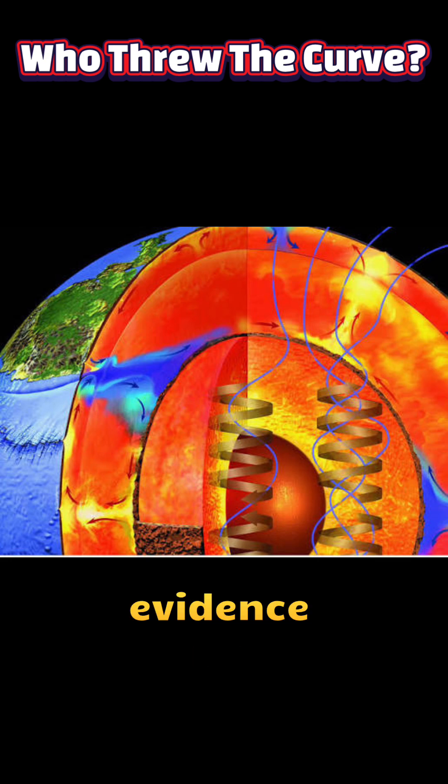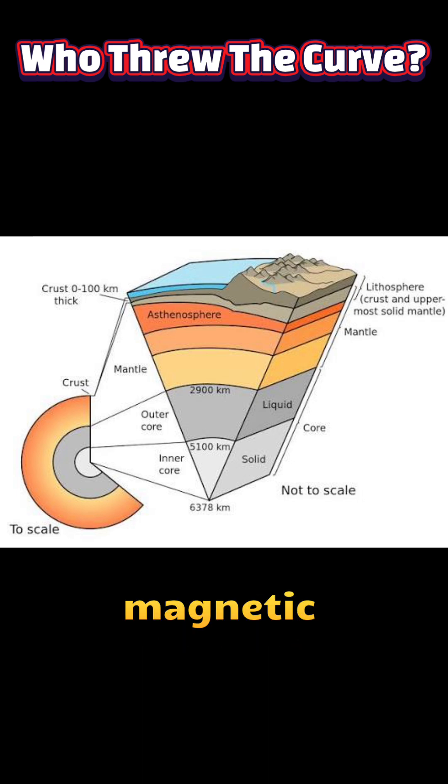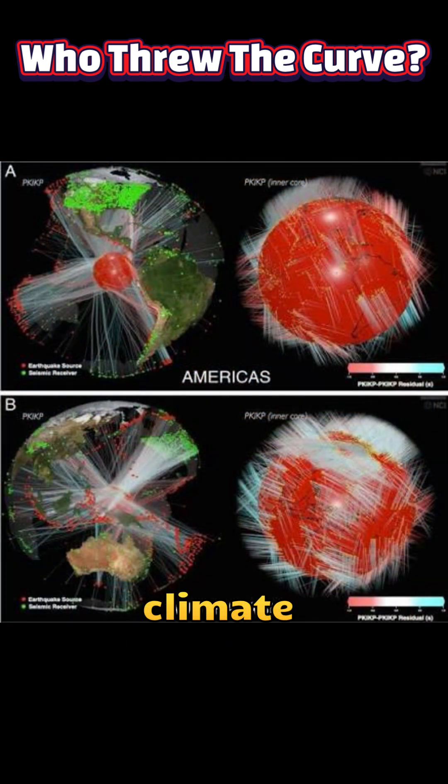There is no evidence that the inner core slowdown will cause earthquakes, sudden climate shifts, or immediate magnetic failures. Instead, the finding refines our scientific models and helps improve long-range forecasts of geomagnetic behaviour, which can matter for satellite operations, navigation, and long-term climate proxies.